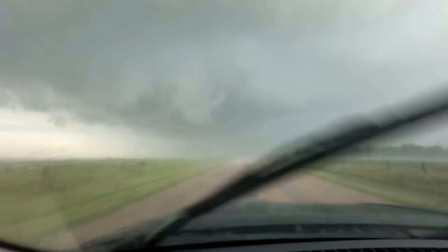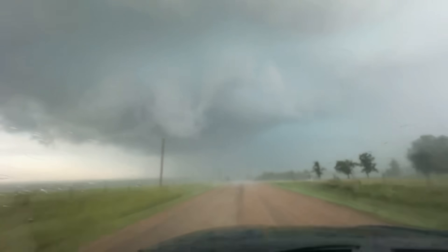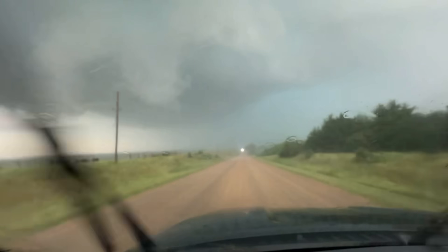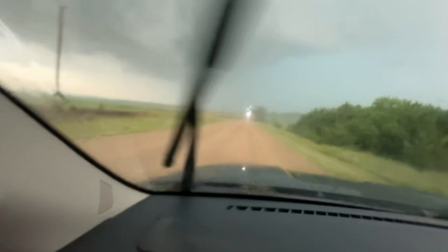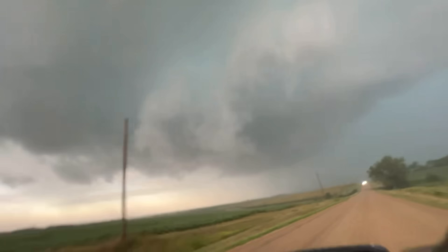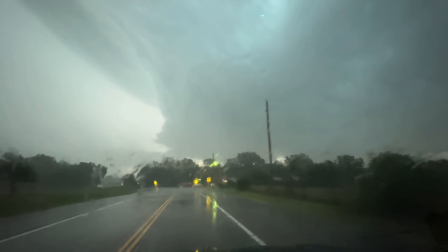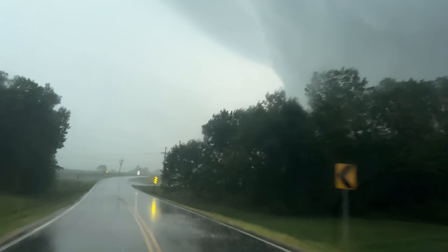Possible developing tornado back behind it — a lot of spin. We've got the circulation here right on the south side, possible developing tornado just off to the left. Get out of there! It's rapidly organizing again.